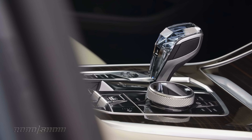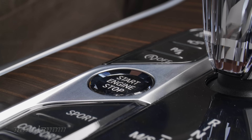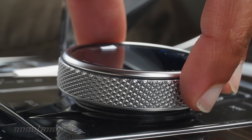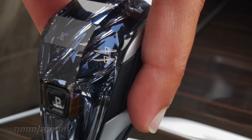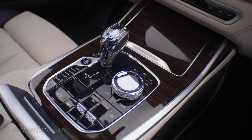My favorite elements of the interior include the $650 glass package, which upgrades the start button, the iDrive controller, and the shifter to glass items. I especially like that crystalline glass cut shifter with the floating X in the middle.